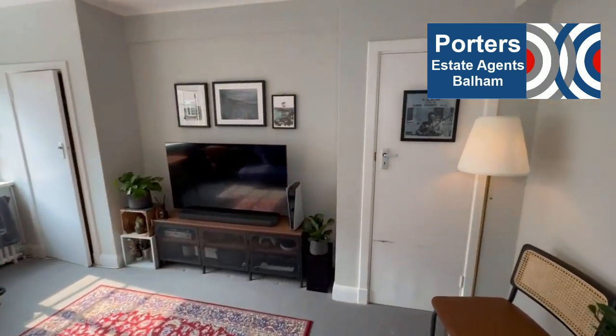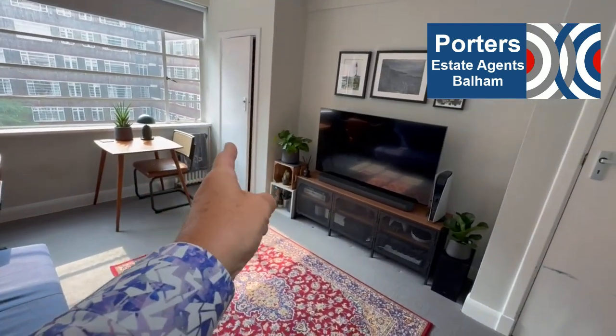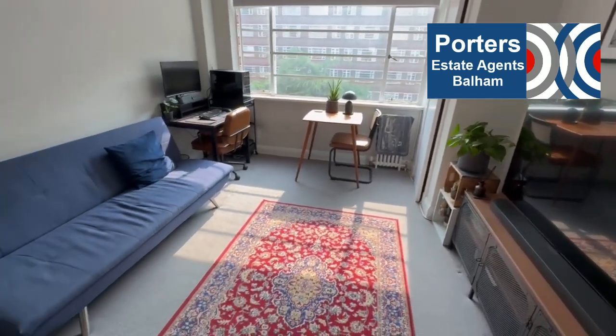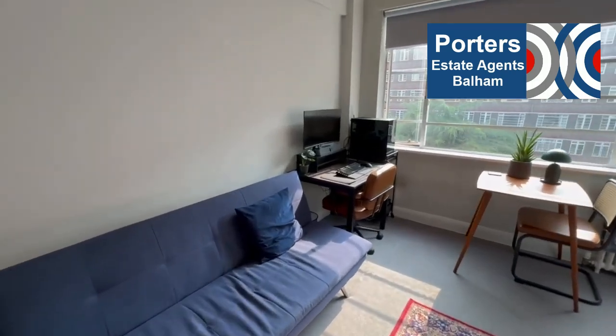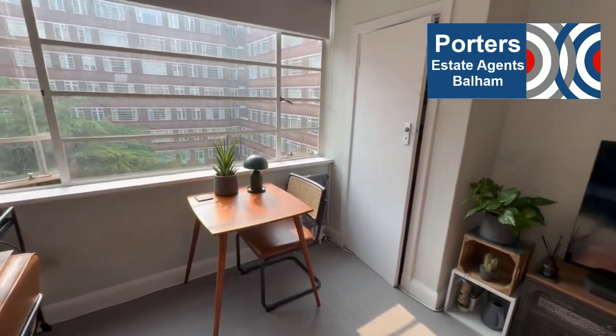Let's start in the bright reception room. Sean is pointing out both of the built-in wardrobe cupboards — he's quite impressed by those. There's lots of space in these reception rooms, and if you are working from home, what a better place to have your desk than by the window. There's even space for an extra table.